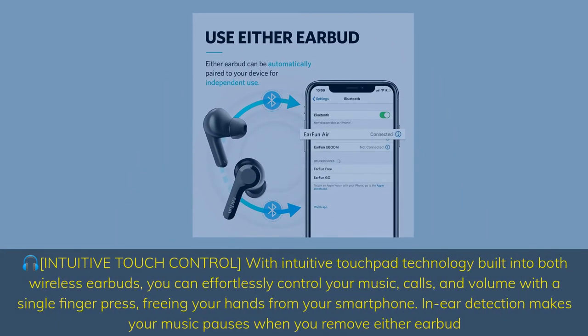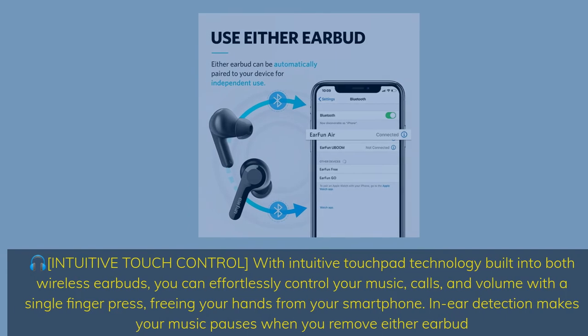Intuitive touch control: with touchpad technology built into both wireless earbuds, you can effortlessly control your music, calls, and volume with a single finger press, freeing your hands from your smartphone. In-ear detection makes your music pause when you remove either earbud.